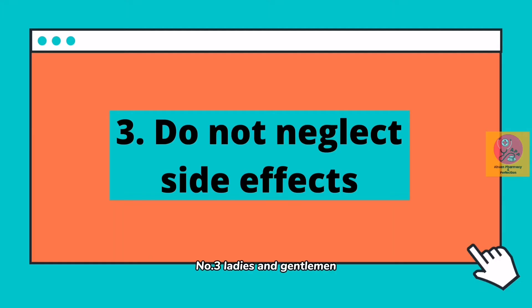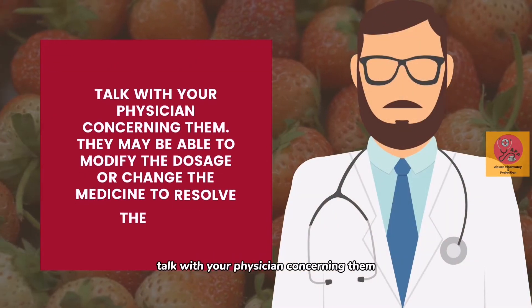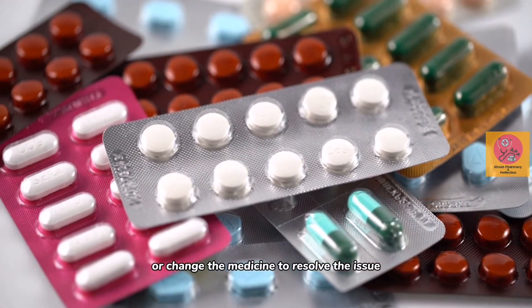Number three, ladies and gentlemen: do not neglect side effects. Talk with your physician concerning them. They may be able to modify the dosage or change the medicine to resolve the issue.